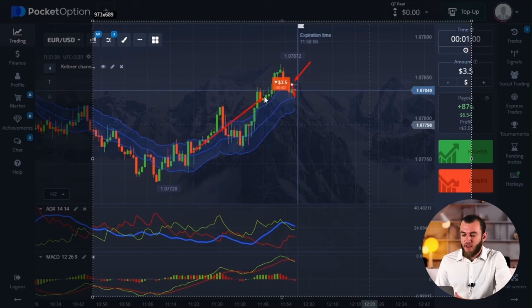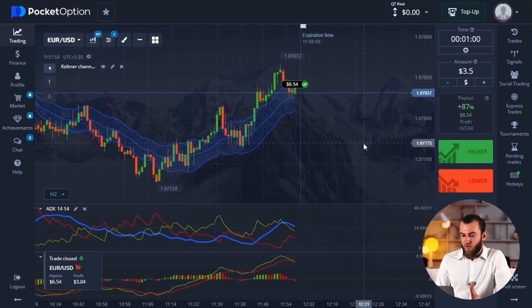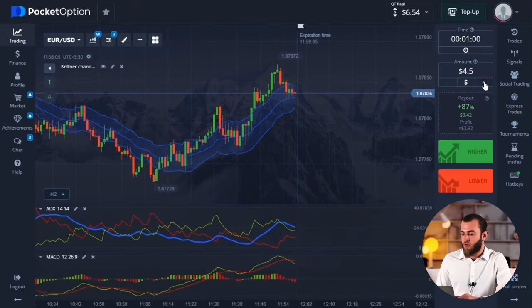After a long rally and a bounce off the resistance level, we're starting to see the trend weaken. Whether there will be a full market turnaround is uncertain, but for a while the price will fluctuate within a range. In this corridor, I'll outline support and resistance levels for better understanding. It is difficult to determine how quickly these boundaries will be breached — I can't guarantee it, but I've proposed a hypothesis about the future market situation. Let's seal the deal. We have $6.50.